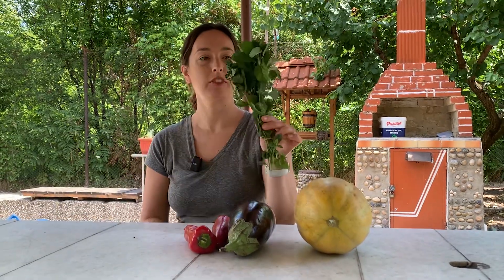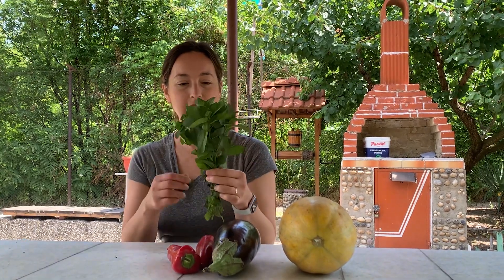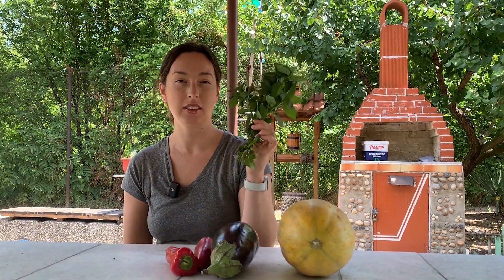We got a nice bunch of mint. I don't know what we're going to do with this yet, but it smells good and it was one lev.